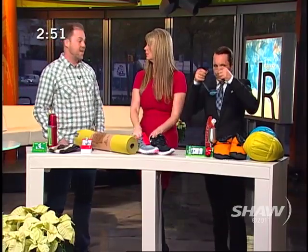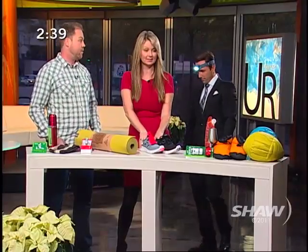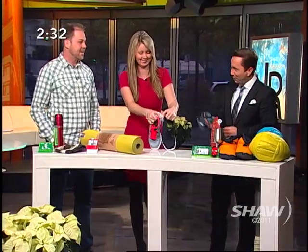That's the Black Diamond Cosmo headlamp. Whether you're camping, reading at night, taking out the compost, or spelunking, you're going to be able to see where you're going. It's a really bright headlamp.